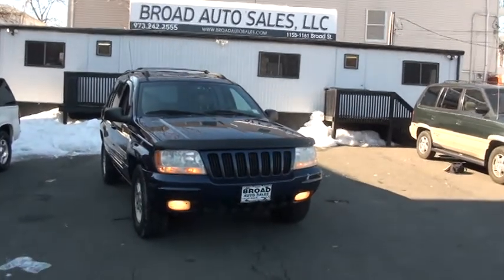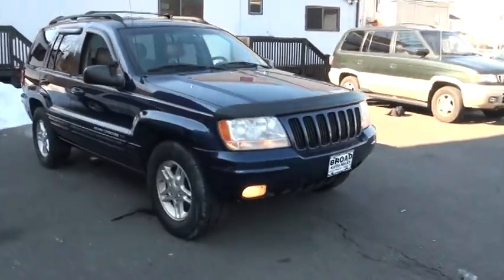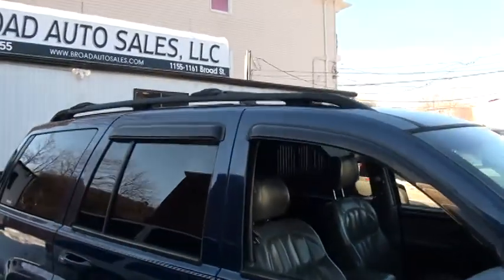Welcome to Broad Auto Sales once again. 2000 Jeep Grand Cherokee Limited V8. This one is loaded up. Powerful V8 in this one — can't beat that pickup.